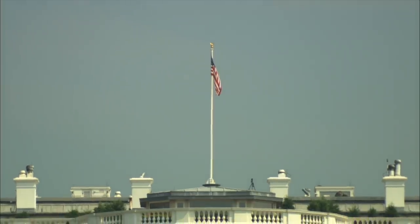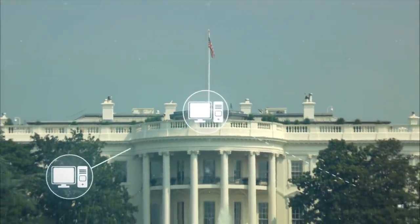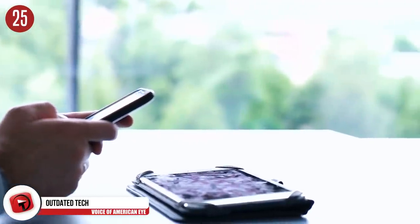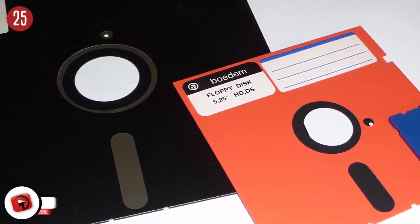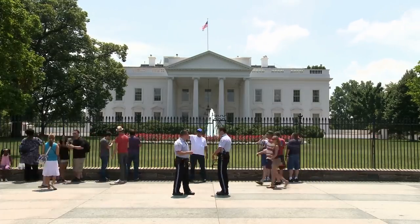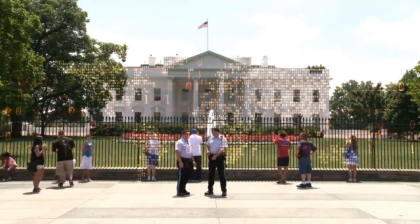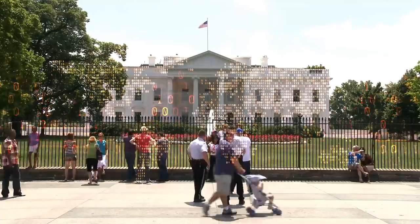Number 25: Outdated Technology. For a long time, the technology in the White House was so bad that government officials were unable to connect to Wi-Fi in the Roosevelt Room, and watching live videos was out of the question. Up until 2016, employees were using old black and white printers, old-school BlackBerries, and floppy disks. The reason change doesn't happen quickly is that four different organizations look after the White House. But by 2017, the floppy disks were finally put to rest.